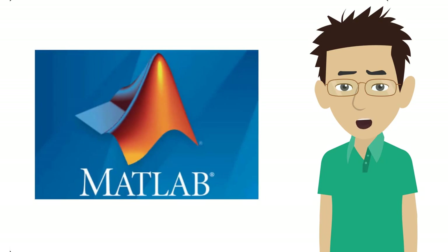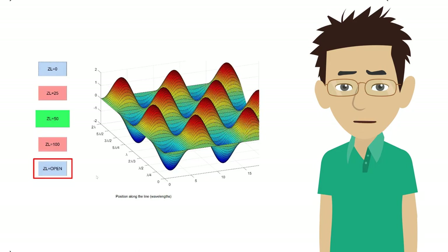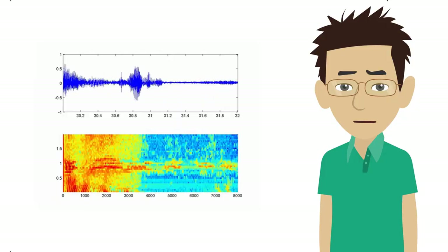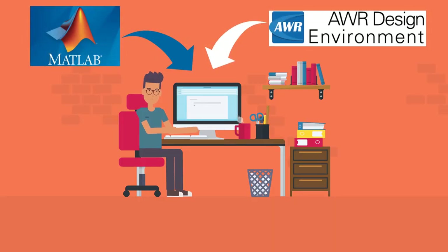We will use MATLAB in many of our units. This is a programming platform designed specifically for engineers and scientists which can efficiently handle computationally intensive mathematical models. You can install both MATLAB and AWR Design Environment on your own laptops so you can work just about anywhere.